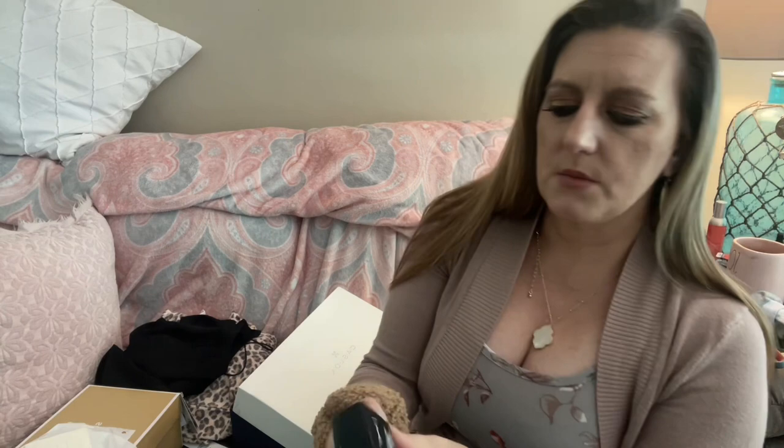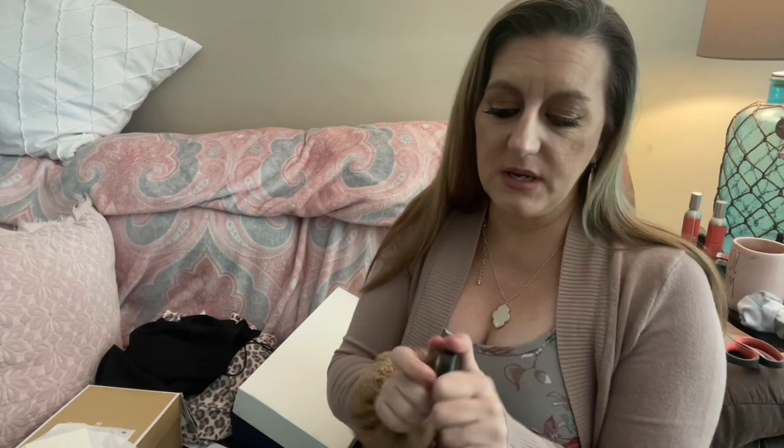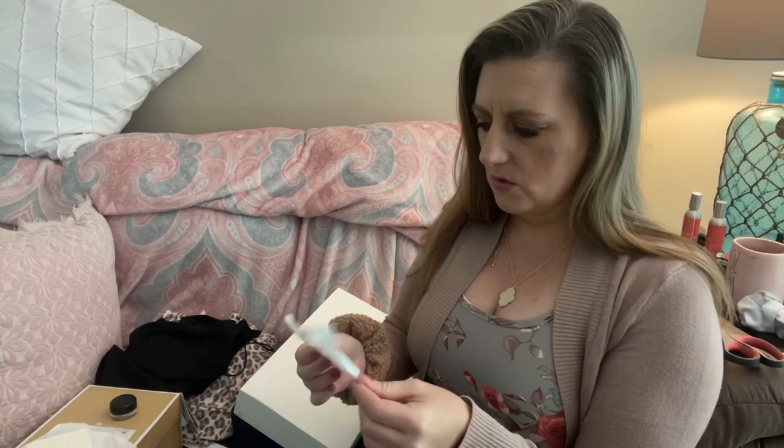It did arrive — I looked through it; it was wrapped up in all that paper. This is the Pro Longwear Paint Pot and I got it in the Painterly shade. They have a bunch of different shades but I got it just so I could prime my eyes — I see a lot of people use this. It's just like a cream primer before you do your eye shadow.